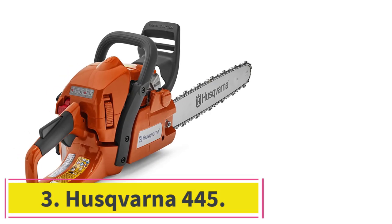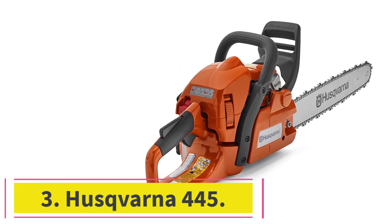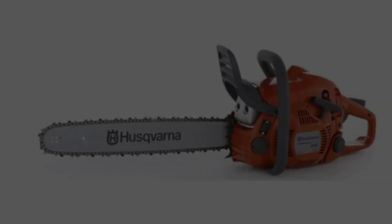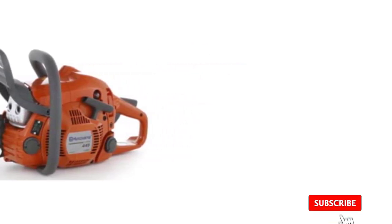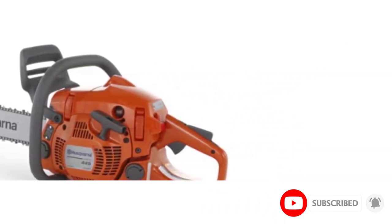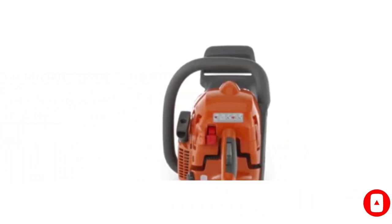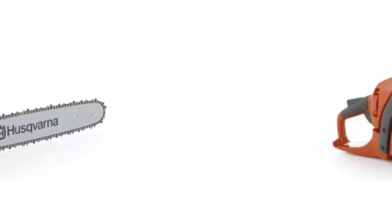Number 3: the Husqvarna 455 Rancher. The Husqvarna 455 Rancher is our top pick for medium bar chainsaws, and it is sold with a 16-inch or 18-inch bar. It is user-friendly, feature-packed, and durable. In addition, its 44.7 cubic centimeters X-torque engine is fuel-efficient and contains plenty of power for household use.